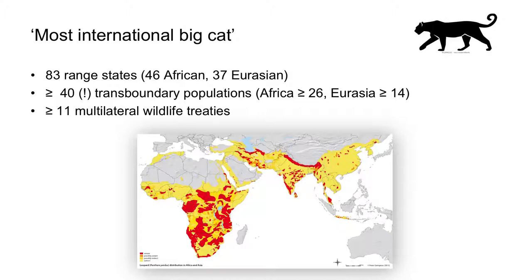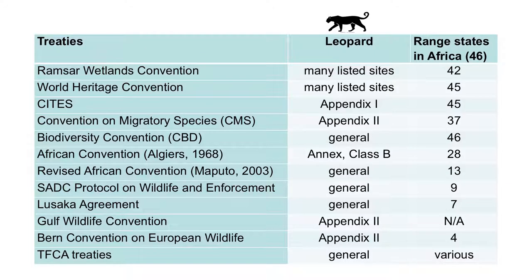Leopards do have a good claim to being the world's most international big cat, with 83 range states, at least 40 trans-boundary populations, and the relevance of over 11 international wildlife treaties. This is an overview of these global and regional treaties. As there's no time to go into all of them, I'll just briefly illustrate the relevance of a few, and then go into more detail on the Convention on Migratory Species, or CMS, and CITES.